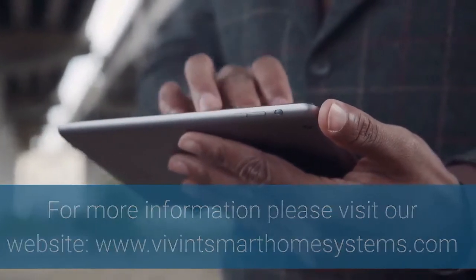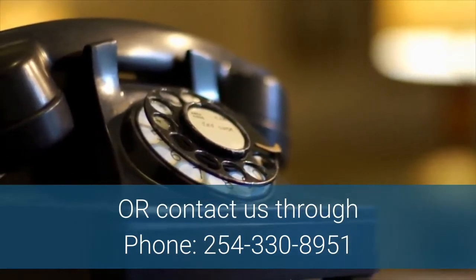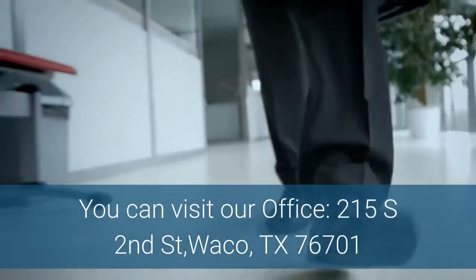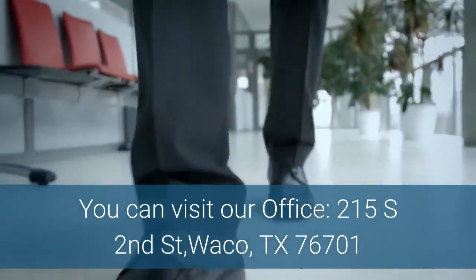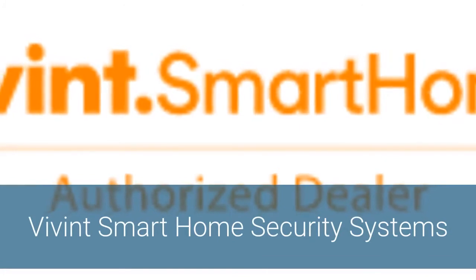For more information please visit our website, www.VivintSmarthomesystems.com, or contact us through phone, 254-330-8951. You can visit our office at 215 South 2nd Street, Waco, TX 76701. Vivint Smart Home Security Systems.